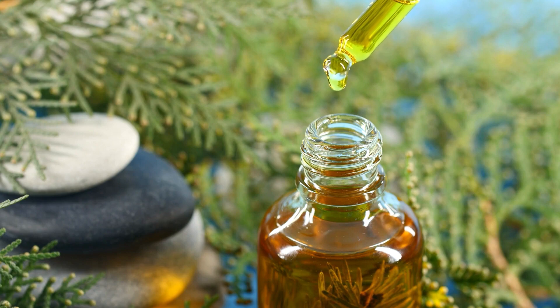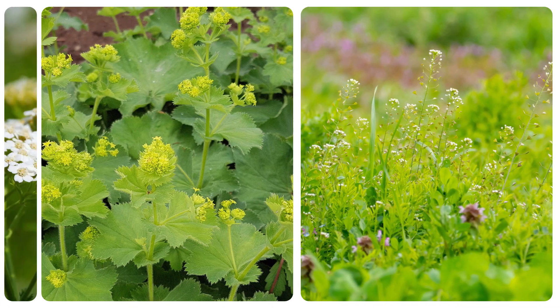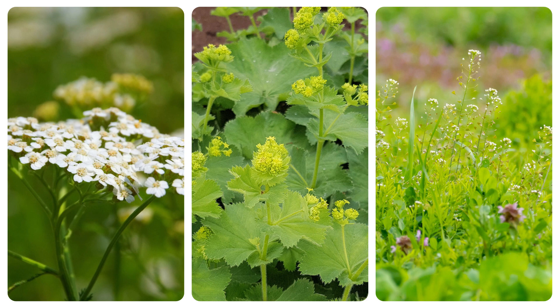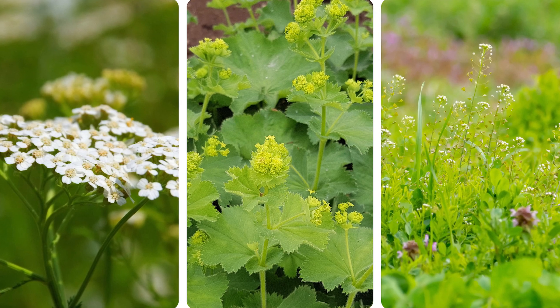Some alternatives may provide benefits similar to those of Shepherd's Purse, including ladies' mantle and yarrow. Still, as is the case with Shepherd's Purse, research on these supplements is limited.